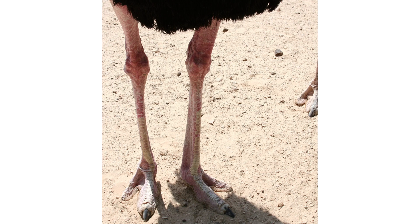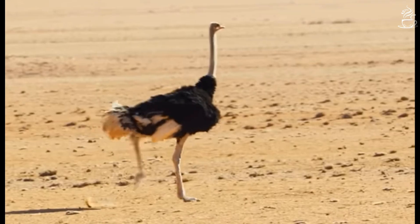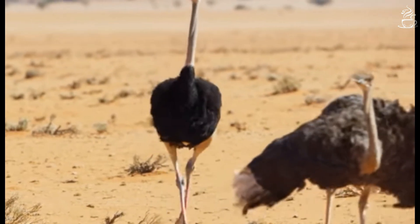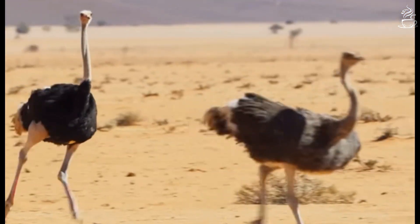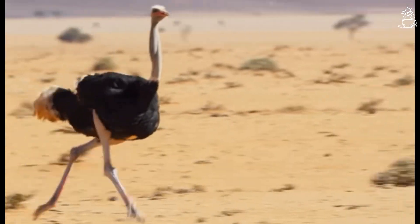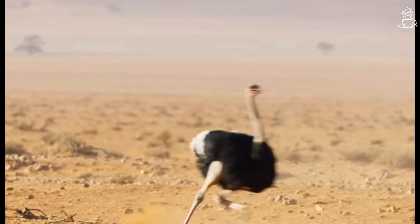Ostriches store twice the energy in their leg tendons than any other bird does. Tendons are tissues that connect bones and muscles. Ostriches have exceptionally elastic tendons that help them spring back at a much quicker rate, resulting in a more springy and faster run.